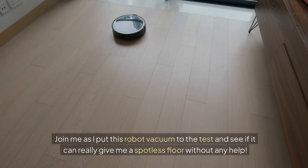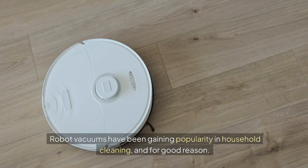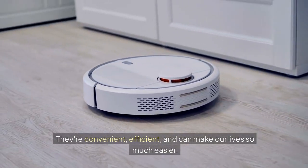Join me as I put this robot vacuum to the test and see if it can really give me a spotless floor without any help. Robot vacuums have been gaining popularity in household cleaning, and for good reason. They're convenient, efficient, and can make our lives so much easier.